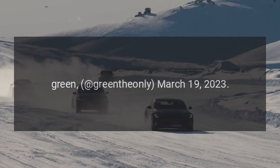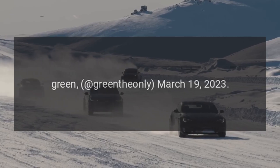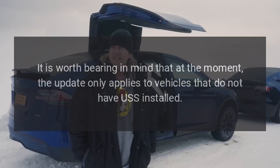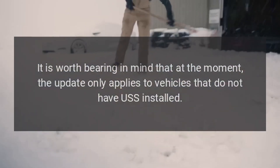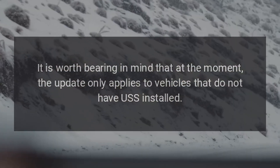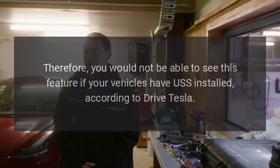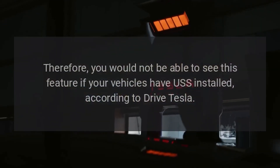Green the Only, March 19, 2023. It is worth bearing in mind that at the moment, the update only applies to vehicles that do not have USS installed. Therefore, you would not be able to see this feature if your vehicle has USS installed, according to DriveTesla.